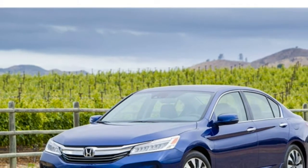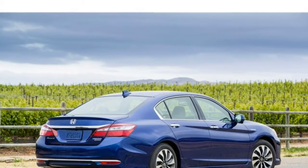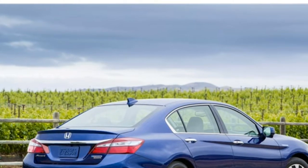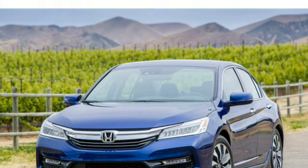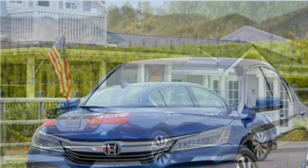Honda has reintroduced the Accord Hybrid for 2017, and it places near the top of our mid-size car rankings. The ride is comfortable and its fuel economy tops hybrid rivals. The list of standard features is long, though the tedious touchscreen infotainment system is a notable drawback.